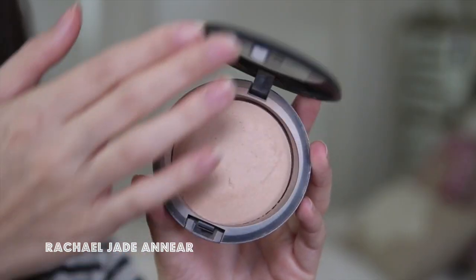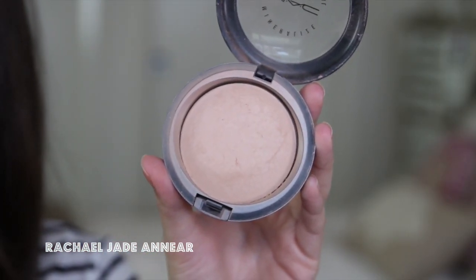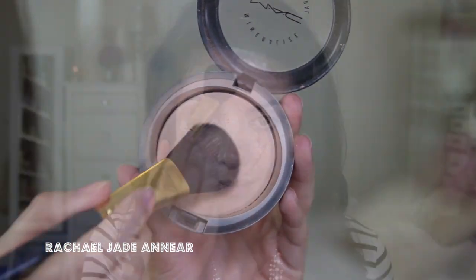A little bit of powder will keep everything in place, set your makeup, and can even add a little bit of extra coverage. I'm using the MAC Mineralize Skin Finish in Medium Plus. When applying your powder, try to pat it in rather than brush or buff it — that way you won't move the concealer and foundation you just placed. I'm sticking to the T-zone and any places where I've specifically concealed blemishes, to keep the rest of my skin looking really natural.